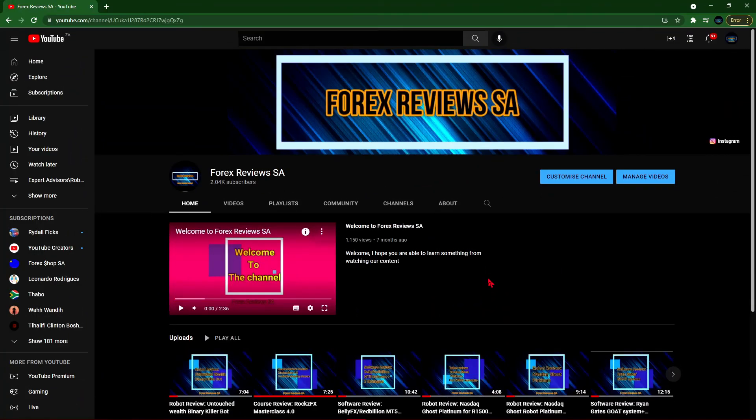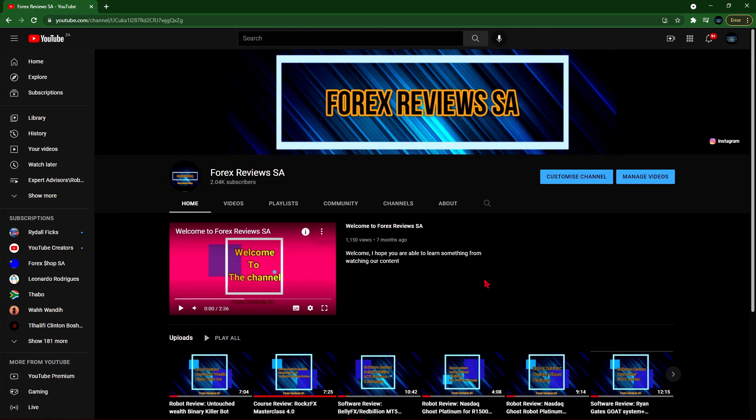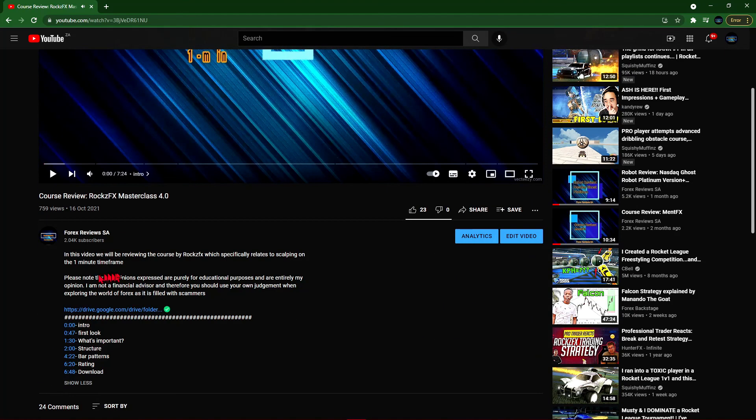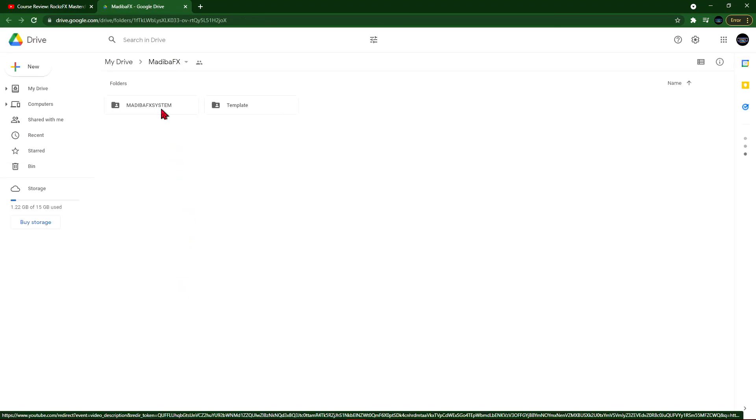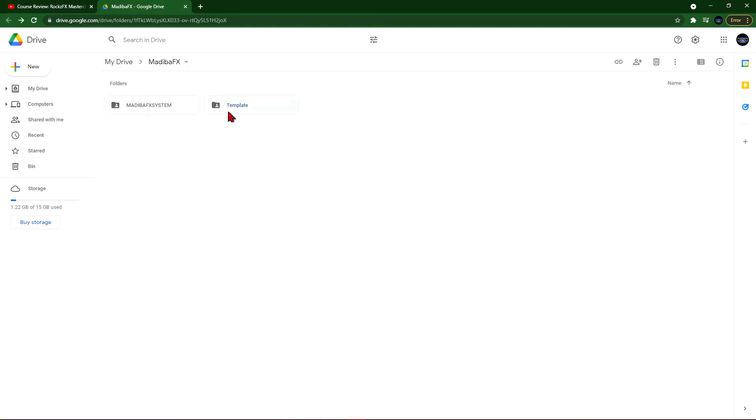I will also be supplying a template for the software so that you don't have to keep applying these indicators to your chart. We will now move on to how to download the software. We are now over at the Forex Reviews SA YouTube channel — thank you to everyone for getting us to over 2,000 subscribers. To download the software from Madiva FX, click into the Rocks FX Masterclass video, and in the description you'll find a link to the Google Drive where you can get the system's indicators and the template. Thank you for watching this week's video, goodbye.